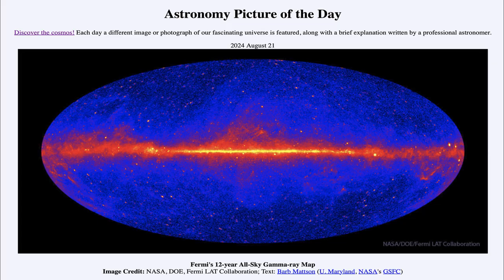Greetings and welcome to the Astronomy Picture of the Day podcast. Today's picture for August 21st of 2024 is titled Fermi's 12-Year All-Sky Gamma-Ray Map.